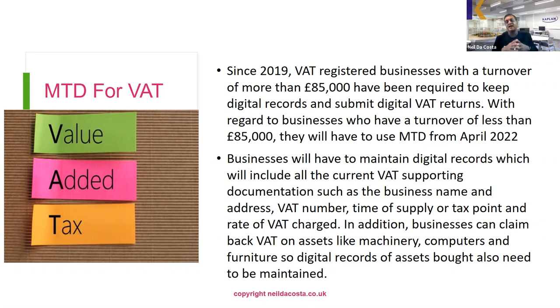The third type is exempt supplies — such as finance or insurance — where if you sell exempt supplies you cannot claim back input VAT on your purchases. You also have to disclose the tax point, which is the date the supply is treated as taking place for VAT purposes. For goods this is usually the date of delivery, or date of completion for services. However, if you receive a deposit before delivery, the deposit date can become the tax point. Alternatively, if you issue a VAT invoice within 14 days of delivery, the invoice date becomes the tax point.